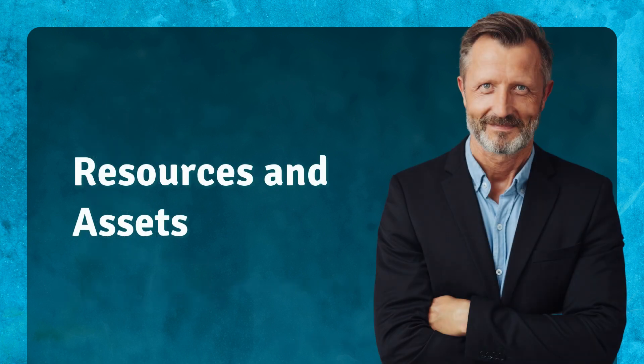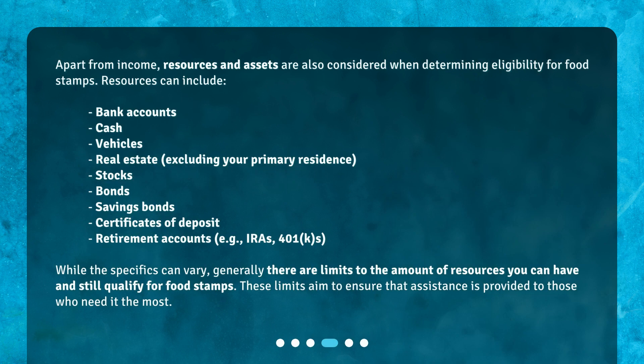Resources and Assets. Apart from income, resources and assets are also considered when determining eligibility for food stamps. Resources can include bank accounts, cash, vehicles, real estate (excluding your primary residence), stocks, bonds, savings bonds, certificates of deposit, and retirement accounts such as IRAs and 401ks. Generally, there are limits to the amount of resources you can have and still qualify for food stamps. These limits aim to ensure that assistance is provided to those who need it the most.